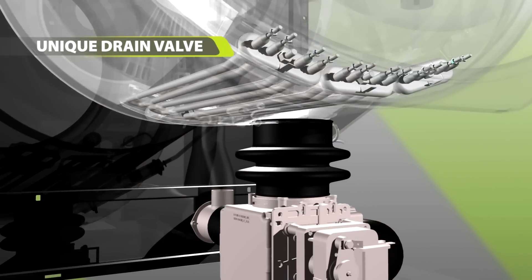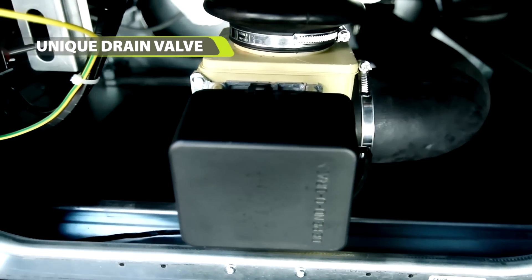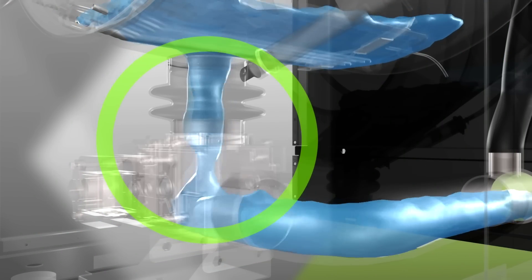The FXB washer's drain valve is located right next to the tub, which saves up to 10 liters of water in just one washing cycle. Over the course of one year, the water saved would fill a swimming pool.